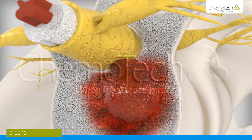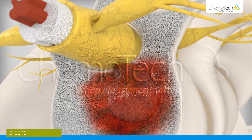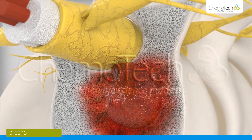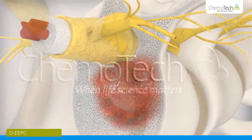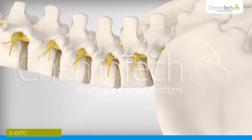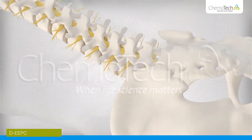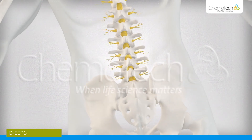The reduction in tumour volume reduces pressure on the nerves and relieves pain. Adapting the power of each electric pulse provides the best conditions for maximising the systemic immune response, while the process as a whole minimises the risk of high-frequency ablation.